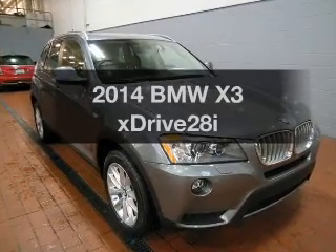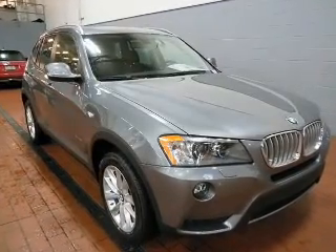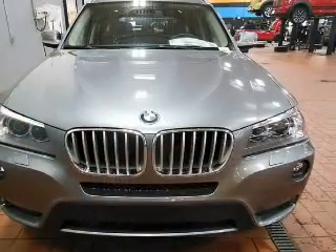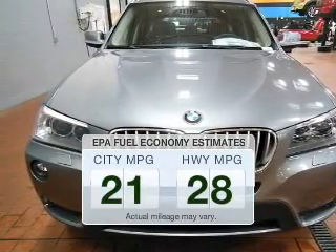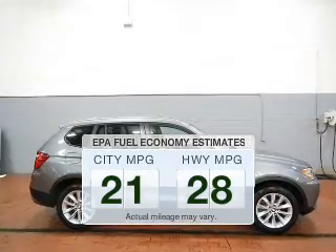Check out this 2014 BMW X3. Travel the roads in style and comfort in this great vehicle. Save your money — make fewer trips to the gas station when driving this fuel-efficient vehicle.